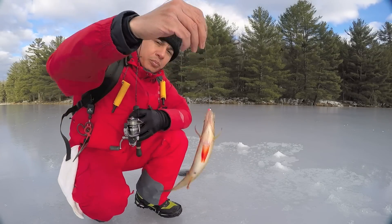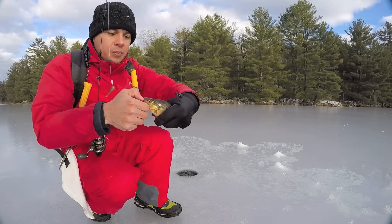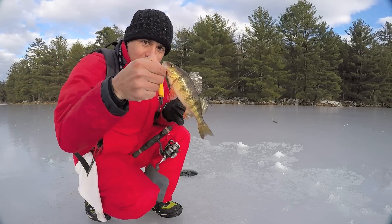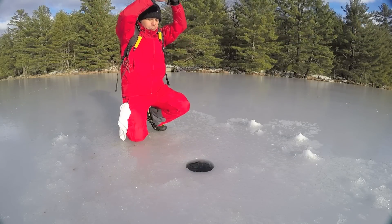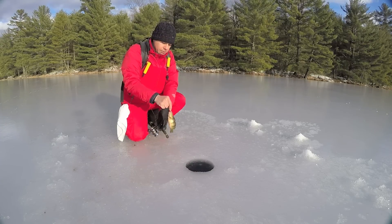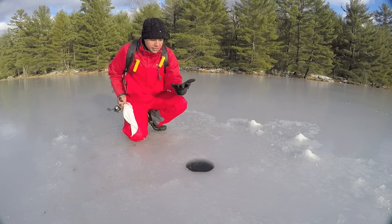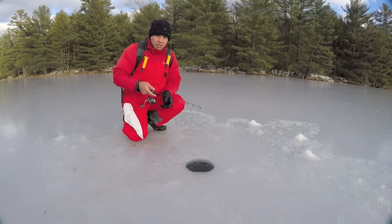It's a baby perch — this little beautiful fella. Look at that, beautiful perch. Let's let him go back and get bigger. Maybe next season somebody will find a good meal with him. There's another little baby perch. Let's get him back in. Eventually I'm going to catch something with some size.